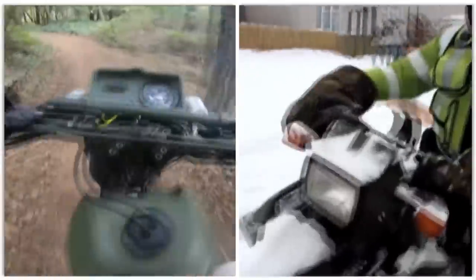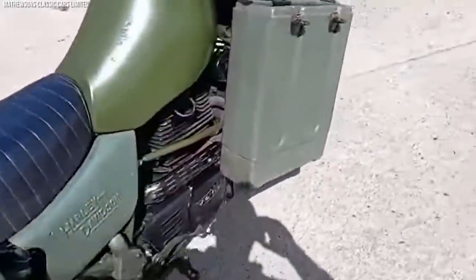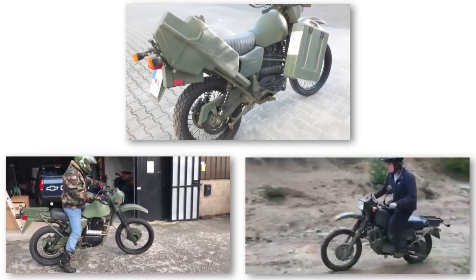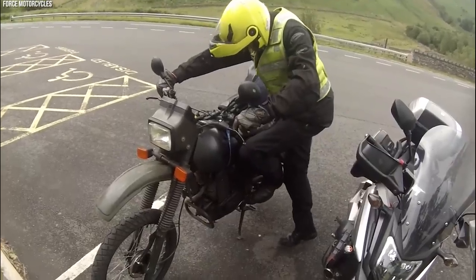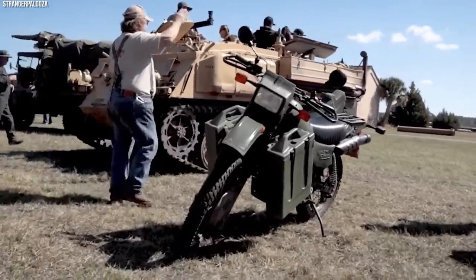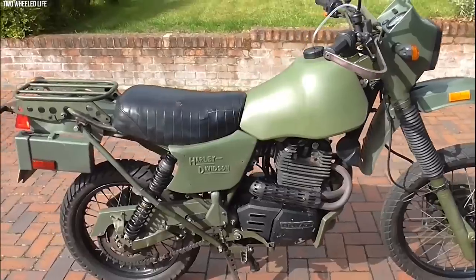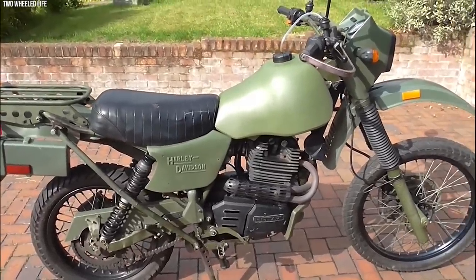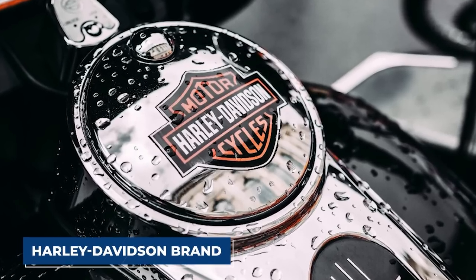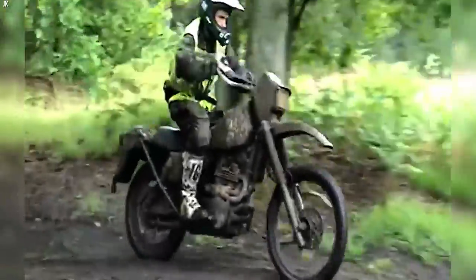One notable feature of the MT-350E is its versatility — it can be easily customized with accessories such as panniers, gun mounts, and communication equipment, enabling it to fulfill a variety of military roles including reconnaissance, patrol duties, and personnel transportation. The motorcycle's design reflects its military purpose, featuring a rugged appearance and military-specific finishes. The MT-350E's combination of power, reliability, and adaptability, along with its association with the legendary Harley-Davidson brand, cements its place in the lineage of iconic military motorcycles.